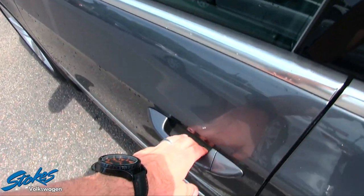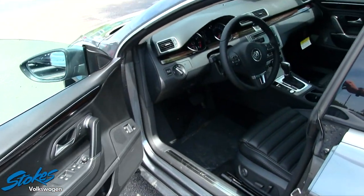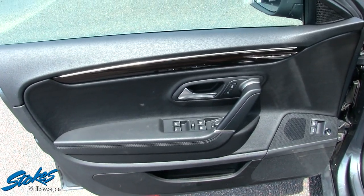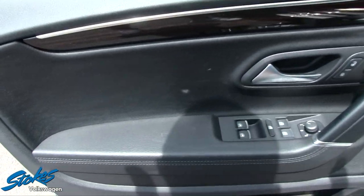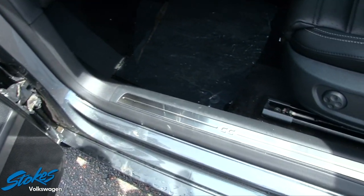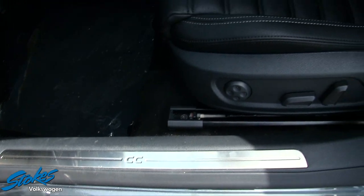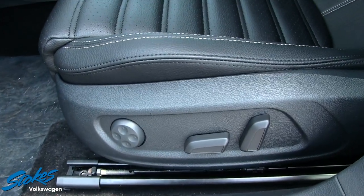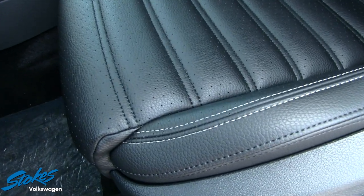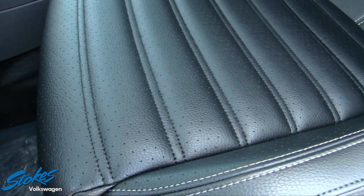On the interior door panel you get power windows, power door locks, and power mirrors. There are lots of power options on the seat including lumbar support, and the perforated seats with the holes in them let the seat breathe and stay cooler.